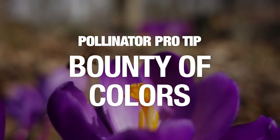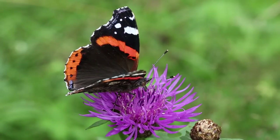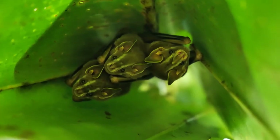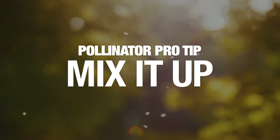We want to make sure you have a bounty of different colors. When we talk about pollinators, we're talking about bees, beetles, butterflies, hummingbirds, different types of birds, and even bats can be considered pollinators. We want to provide a little bit of everything for all those pollinators. Mix it up — that's the first tip. Make sure you mix up what they have as food sources.